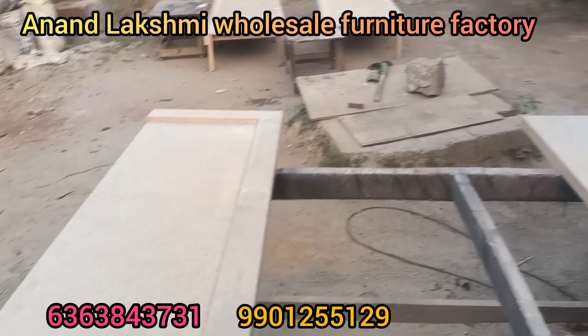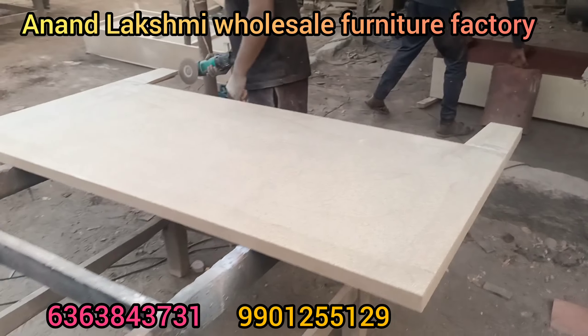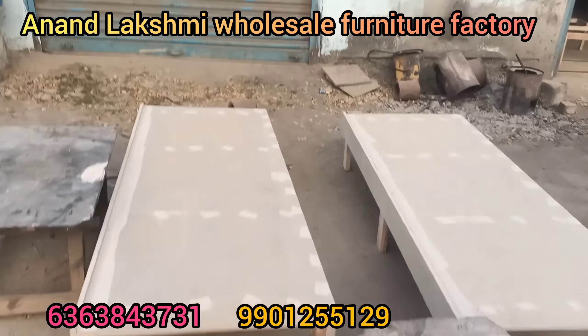Hi guys, Namaste. Anandakshmi Enterprises. Cots own manufacturing is done in this video.